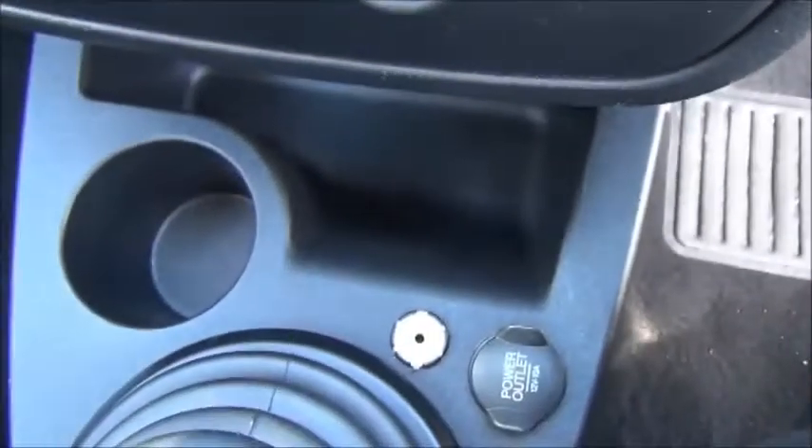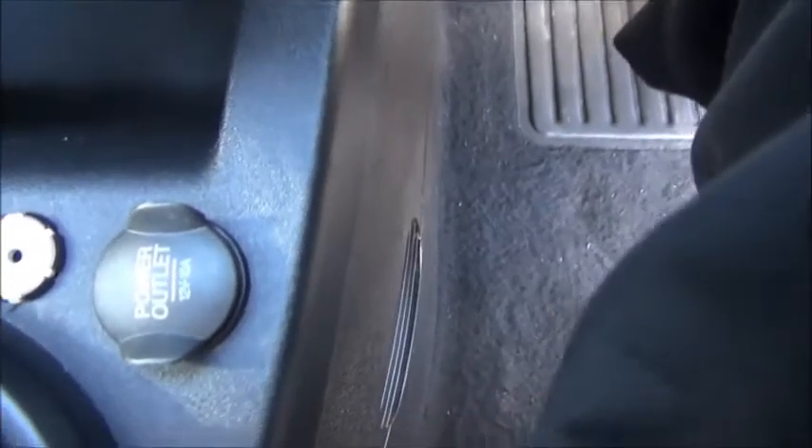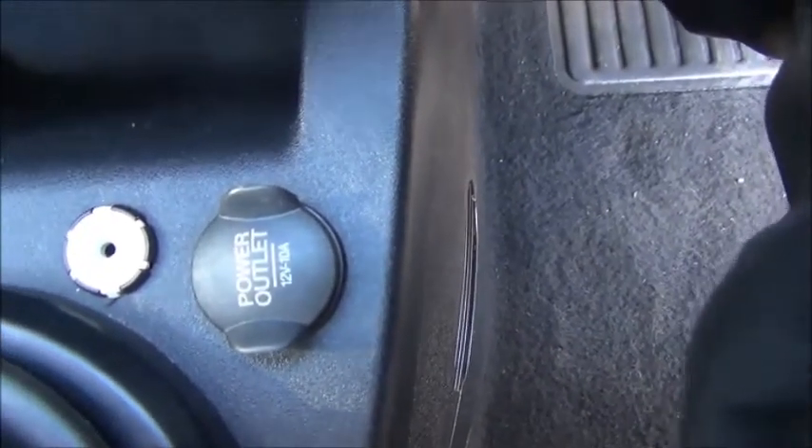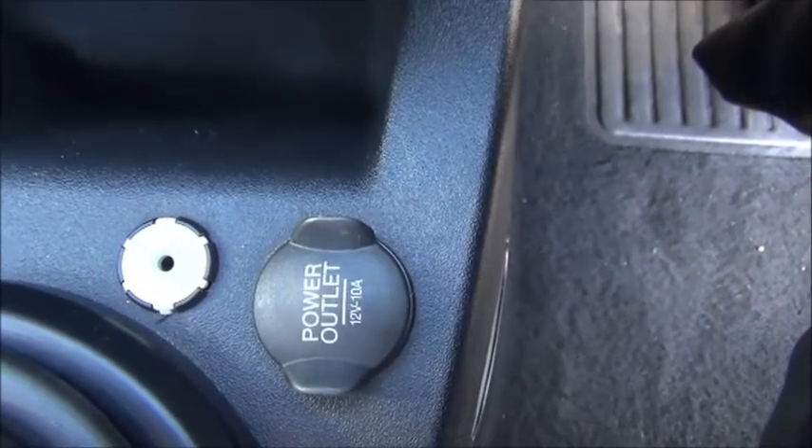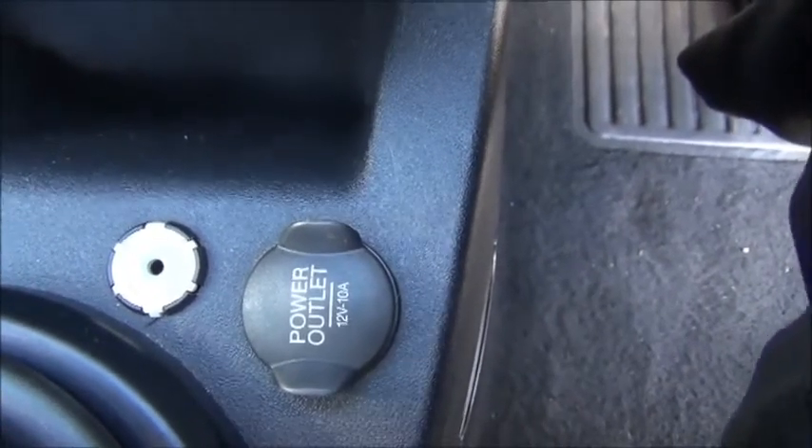Below that there is storage in the cup holders. There is a 12 volt socket to run an external sat nav device, and also an MP3 jack to run your MP3 or mobile phone music through the car.